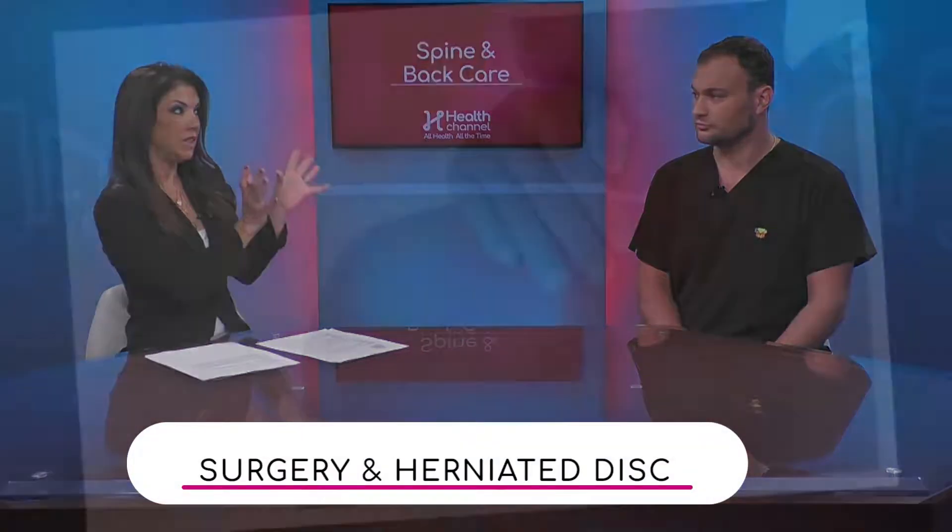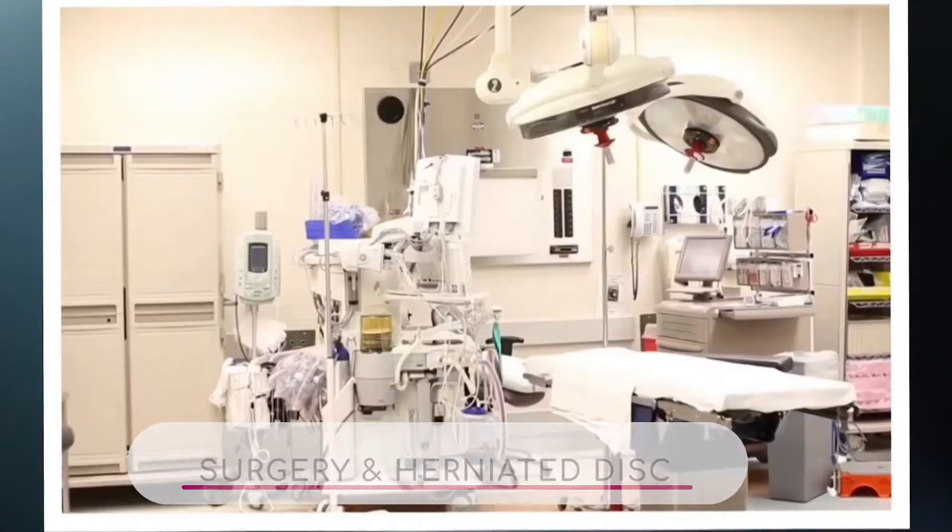When a patient hears the word surgery they are panicking because it's like a big word, but there are minimally invasive surgeries for herniated discs, right? Definitely. And what are those?